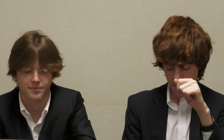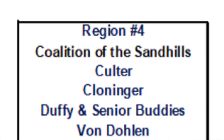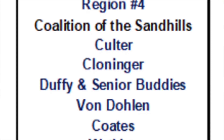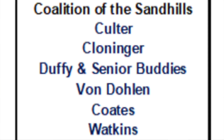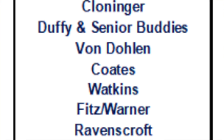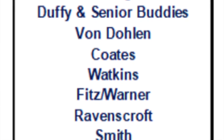And finally, in Region 4, competing on behalf of the Coalition of the Sandhills, we have Cutler, Clojingle, Duffy, and Senior Buddies, Van Dolan, Coates, Watkins, Fitch slash Warnell, Ravenscroft, and Smith.